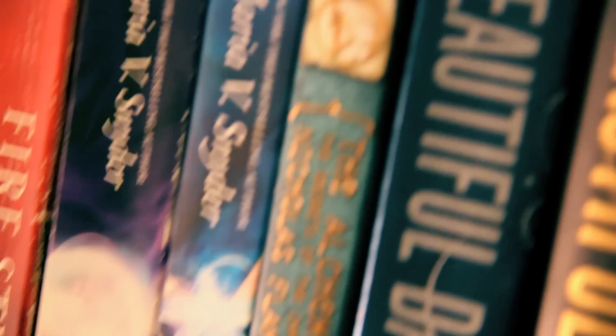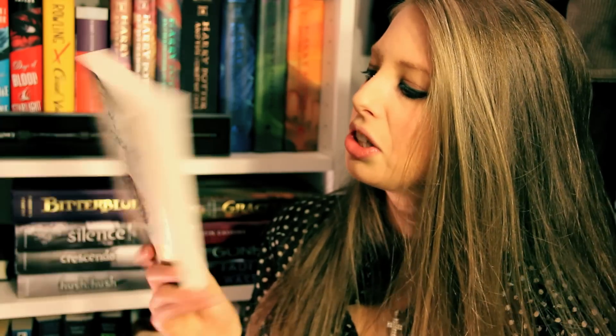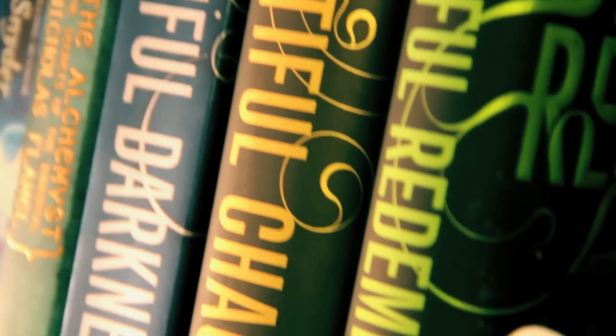Next we have The Alchemist — The Secrets of the Immortal Nicholas Flamel — which I bought a few trips to Barnes and Noble ago. I haven't read it yet because I've been reading a million other things. It looks interesting and I want to read it — have any of you read it? Next we have the Beautiful Creatures series. I bought Beautiful Creatures on my iPad so I don't have the first book displayed, but then we have Beautiful Darkness, Beautiful Chaos, and Beautiful Redemption. Beautiful Redemption is surprisingly smaller than Beautiful Chaos.